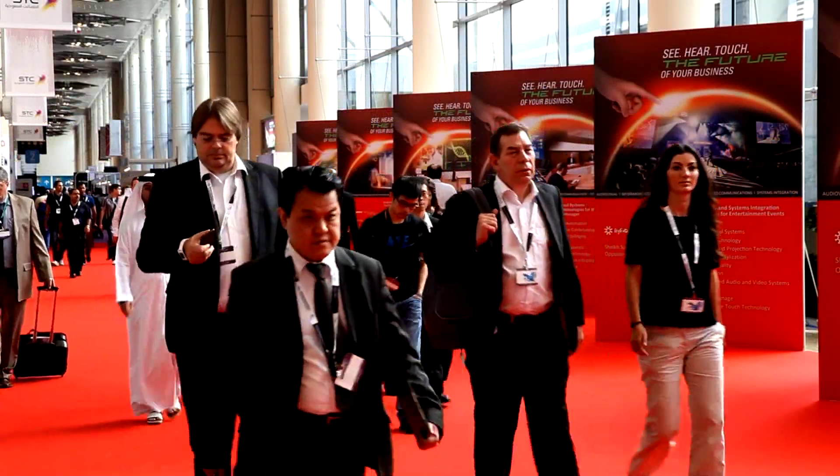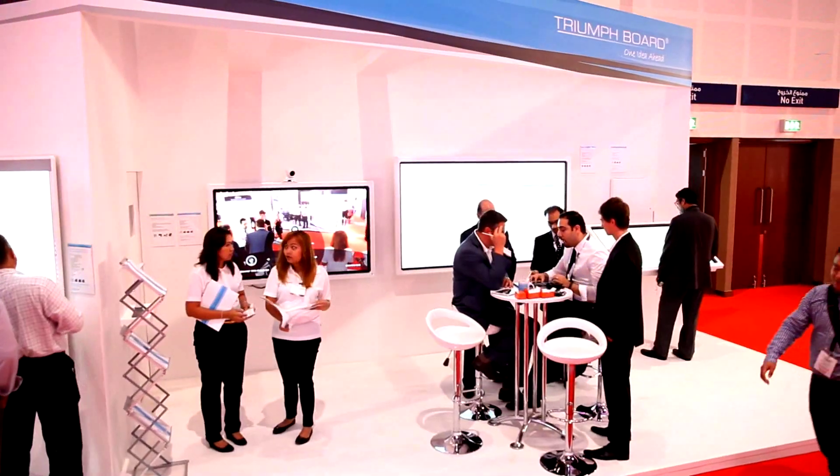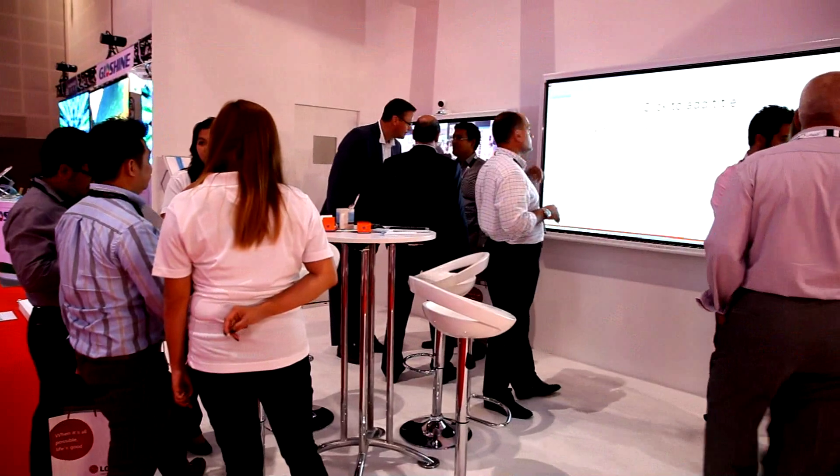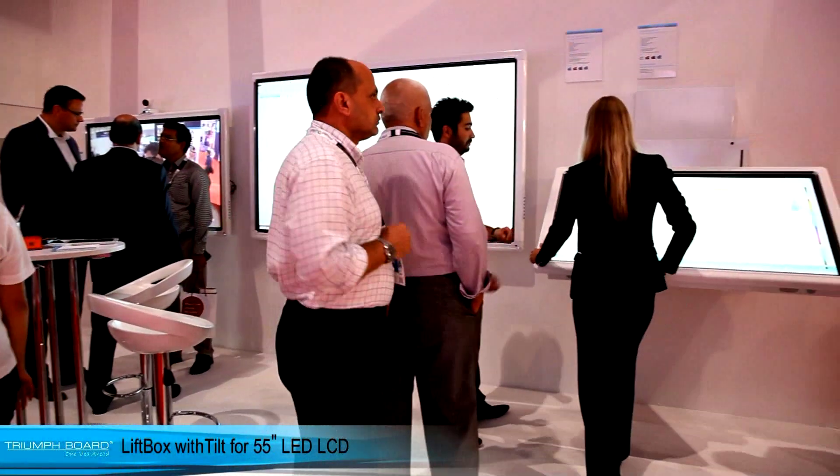At the Infocom 2014 in Dubai, Triumph Board brought again exciting interactive solutions, which impressed many of our visitors from education, business, as well as government, and even competitors.